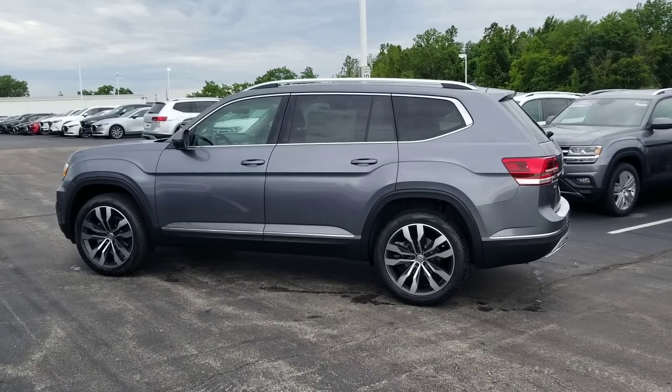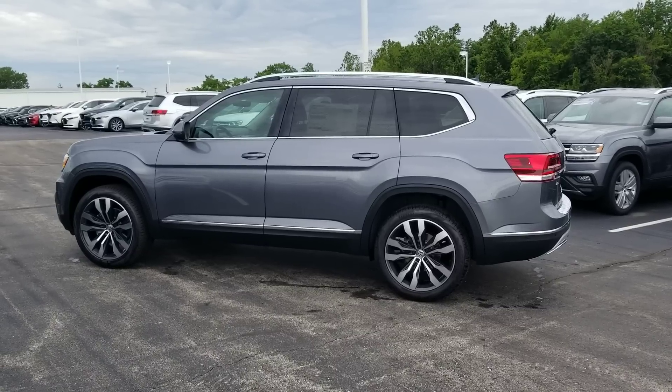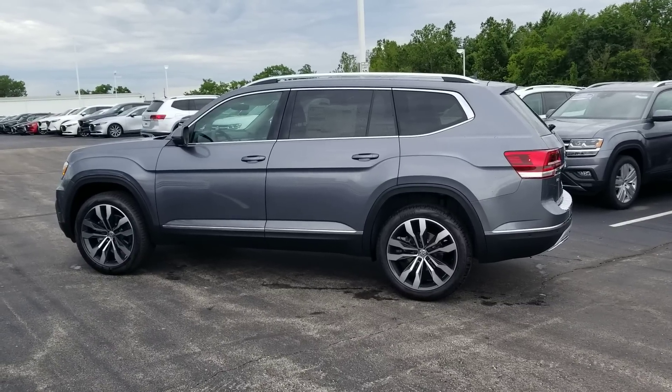Hello guys, this is Reece from Bomberido St. Peter's Volkswagen in St. Louis. Today I'm bringing you a 2019 Volkswagen Atlas SEL Premium.